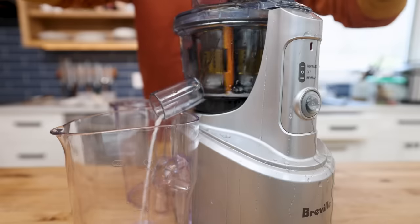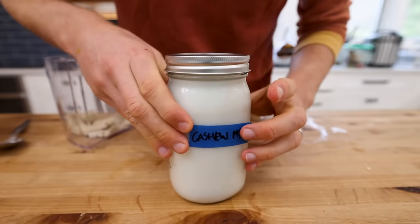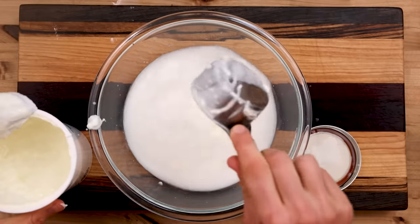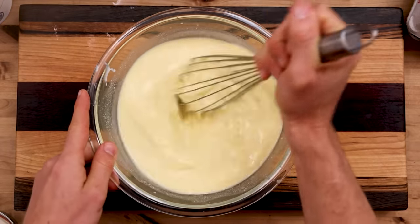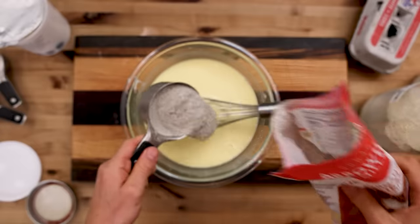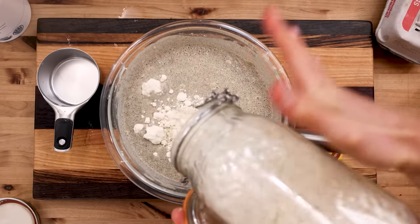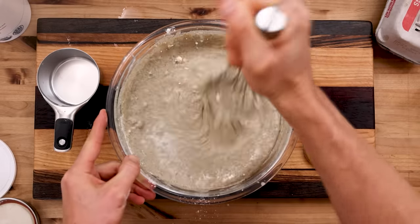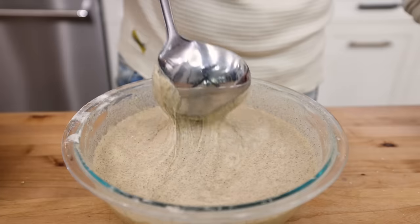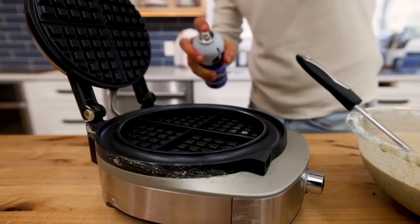I'm starting these waffles with some cashew milk I made myself. I added two cups of cashew milk — though you can use any milk — one cup of yogurt, three eggs, two tablespoons of honey, whisked that up with a little vanilla. For dry ingredients I'm going gluten-free using buckwheat flour and gluten-free flour, then one teaspoon of dry active yeast and just enough flour for a nice batter consistency — plus one teaspoon of baking soda. I let these sit in the fridge overnight, and that yeast adds incredible flavor through fermentation as well as a nice airy interior and crispy exterior texture.